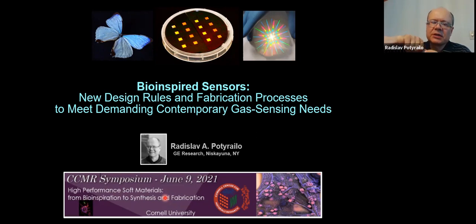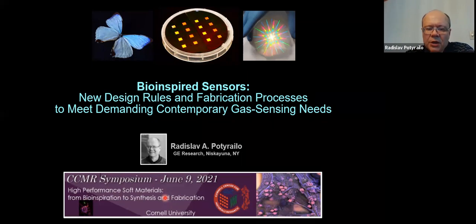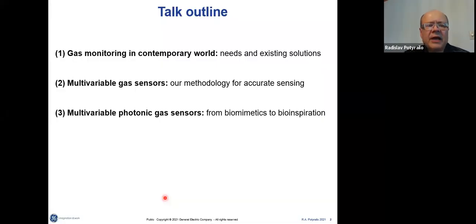We'll switch gears a little bit. We'll talk about functional materials, soft and not soft, and functionality will be for sensing. I'll show you how we've been inspired by nature by looking at three-dimensional structures of Morpho butterflies and how we grew up from there. Today I'll cover why gas monitoring is important these days, and what the existing solutions are.